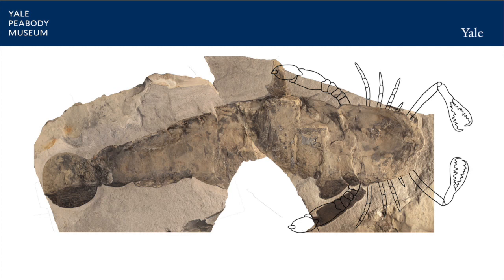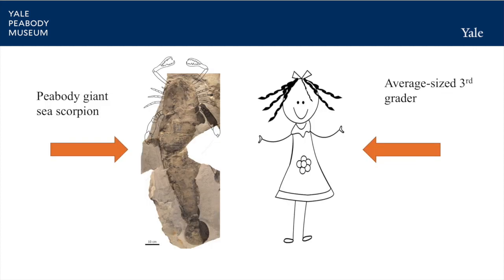Soon, we will fit the pieces together and fabricate a large metal structure to hold it upright for exhibit. It turns out that the specimen Cherka collected is over 4 feet long, making it the largest complete sea scorpion ever discovered. Imagine that thing swimming by you in the ocean. When the Peabody Museum reopens after our full renovation, you'll be able to see it in person in the Great Hall.